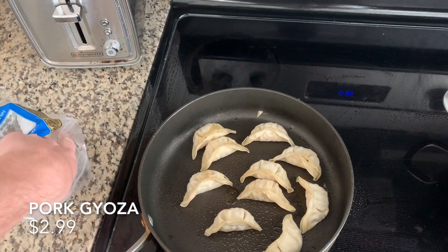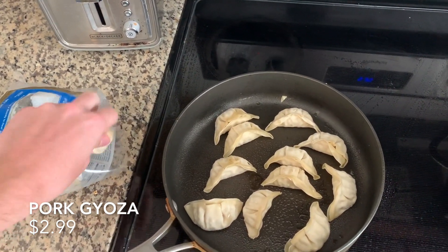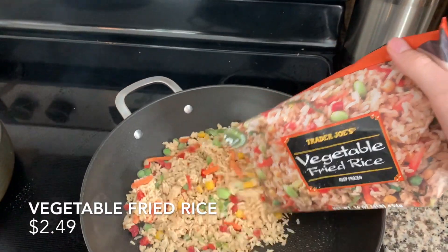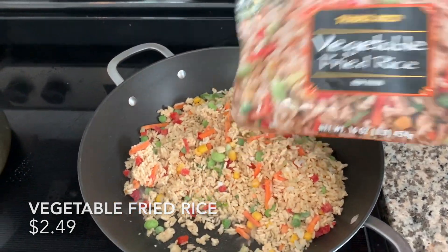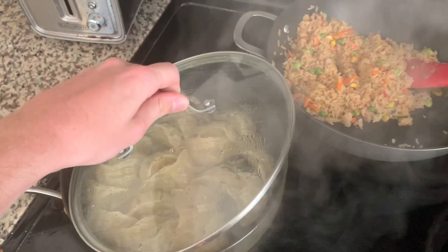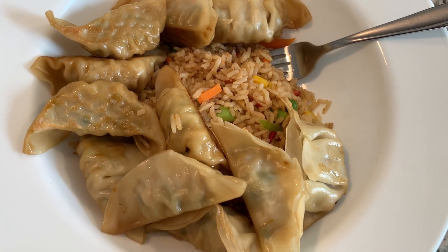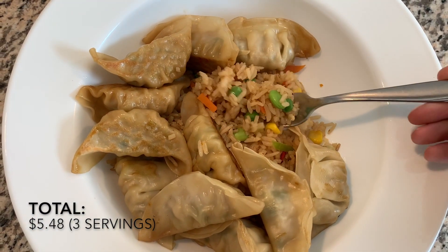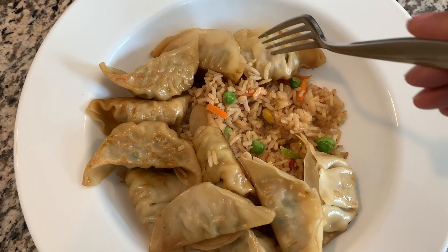The next one is super easy. All we did was the pork gyoza, which is $2.99 for the pack — we fried up the whole bag — and then the vegetable fried rice, which is $2.49 for the whole bag. That's the whole meal: the gyozas and the fried rice. Super quick, super easy, great for a weeknight meal and comes together really nicely. This actually ended up making three servings — we had an extra serving for lunch — so it costs $5.48 for three servings, meaning just for dinner it's even less than $5. This made a lot of food.